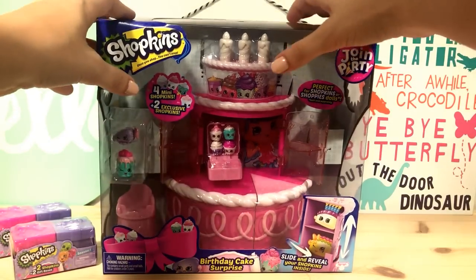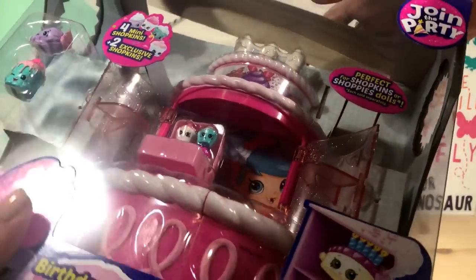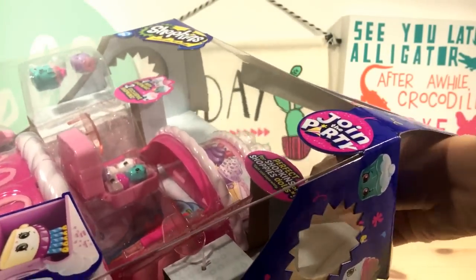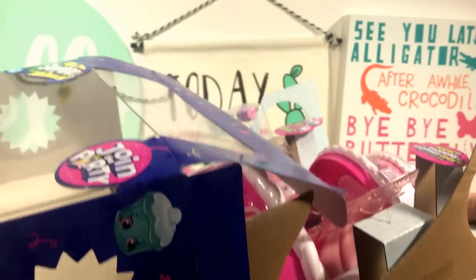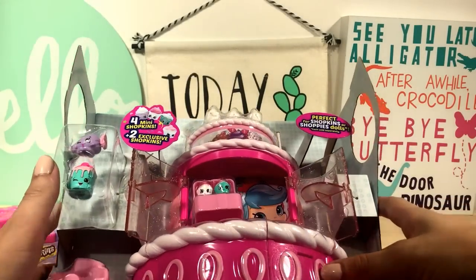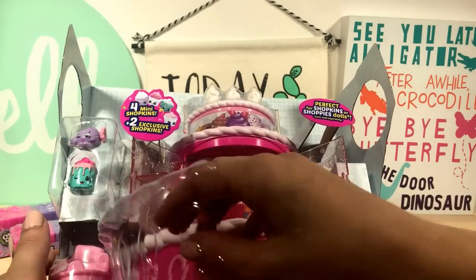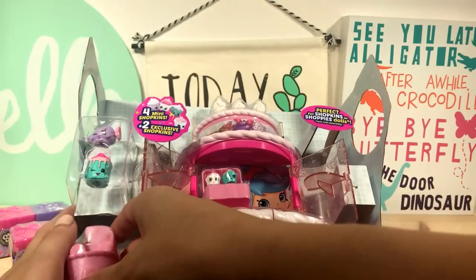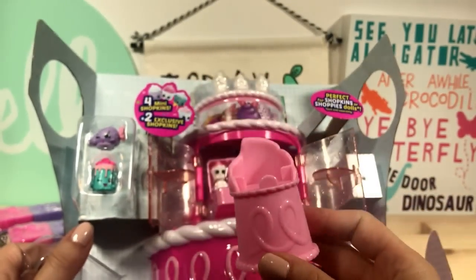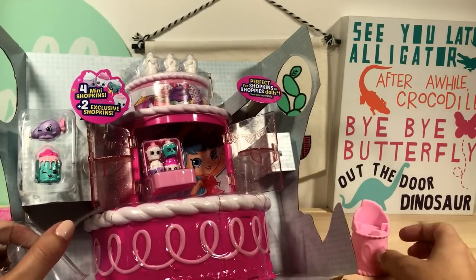Should we open it? Let's do it! It's so pink — hot pink. What's this right here? Let's take this out first. It's a little chair, a little Shopkins chair, so we can put our Shopkins in there.